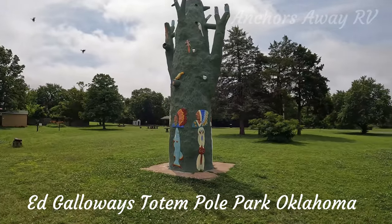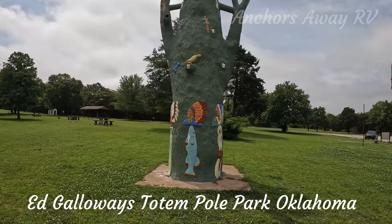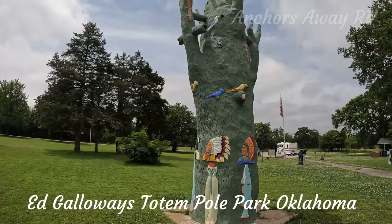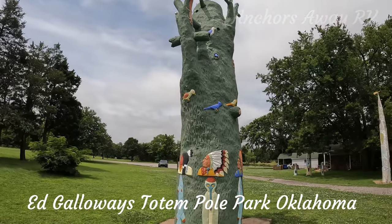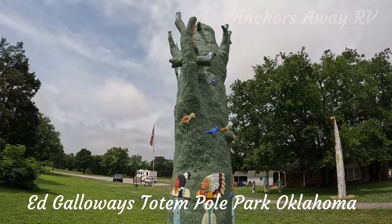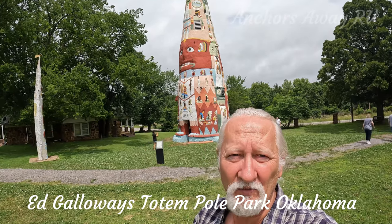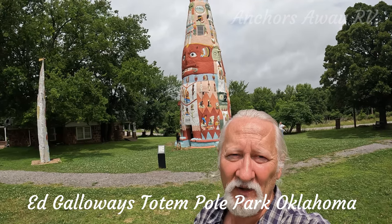Likewise, this one has reliefs of the Indians on it as well. It also has a lot of bird and animal reliefs on the sides, and it looks like right at the very top it's got access for birds to nest.